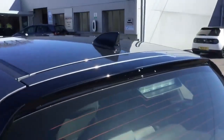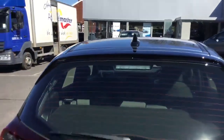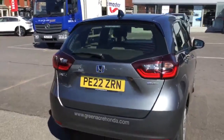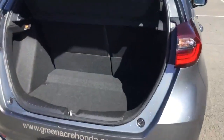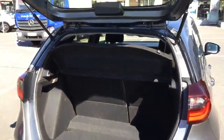Contrasting black sharp thin roof aerial and black roof spoiler. Rear wash wipe. Beautifully clean load area, no damage, 60-40 folding magic seats, and privacy parcel shelf.